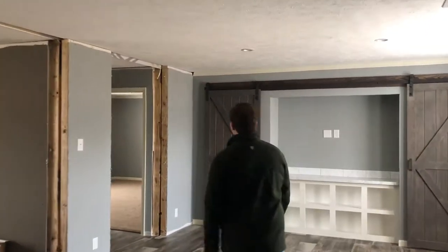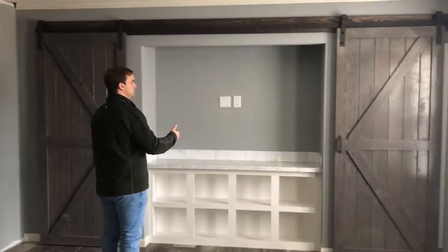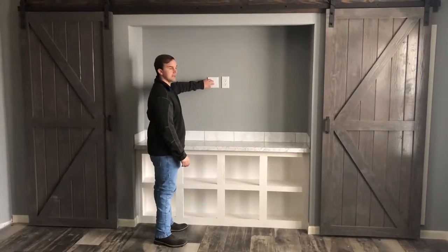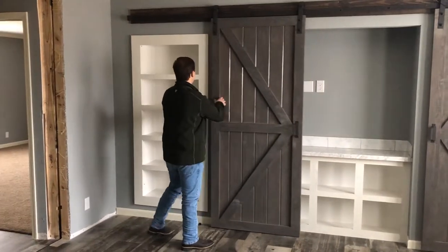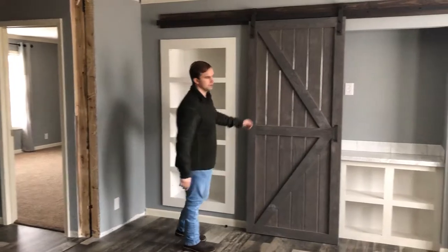We're going to go to the master bedroom. Before we get there, there's the dining area, and behind the dining area you have a TV spot — a place where you plug it up, your cable jack. It's a raceway. The barn doors slide together and close over the TV, and you've got some shelving behind here, shelving behind that door as well.